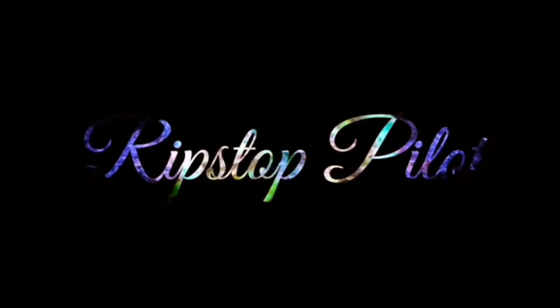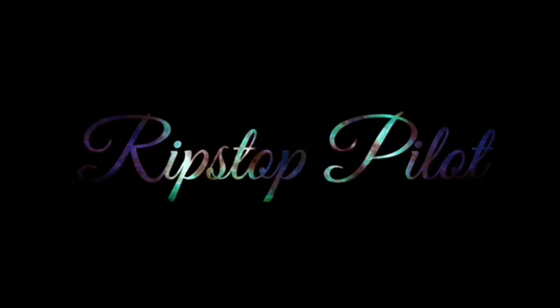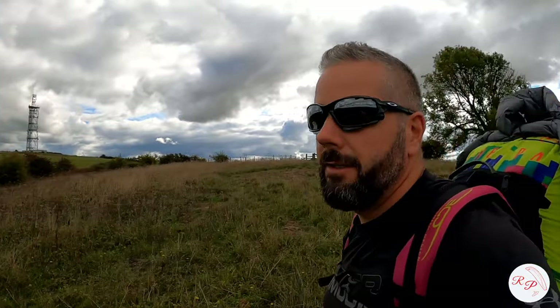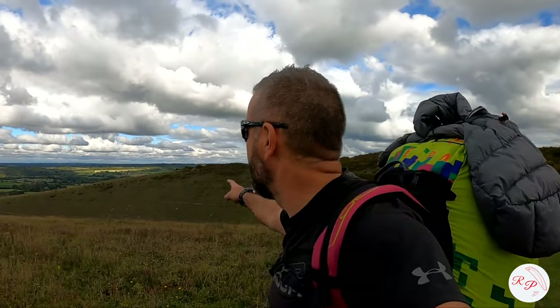Welcome to the reality of paragliding. Welcome back pilots. Today I'm at Butzer, but the conditions are telling me let's go north — Butzer north.